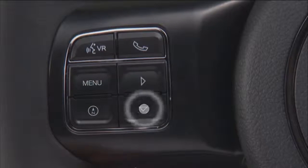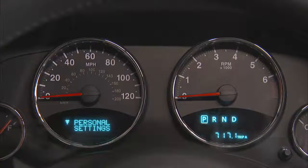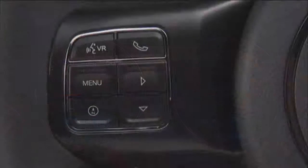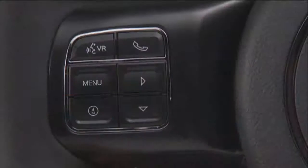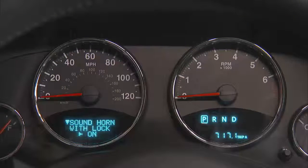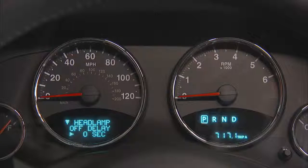Use the down arrow on the steering wheel controls to scroll through the main menu until you reach Personal Settings. Use the right arrow on the steering wheel controls to select that sub-menu. Now, you can use the down arrow to scroll through this sub-menu until you reach the feature you want to customize — in this case, Headlamp Off Delay.